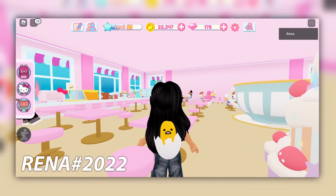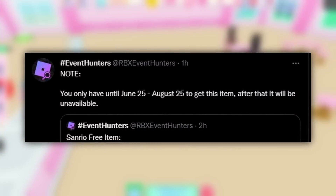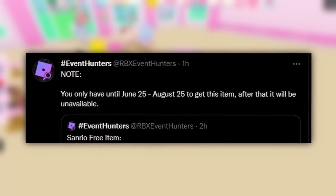Here's how the backpack looks in game. Also, this item will be available until August 25th, so get it now.